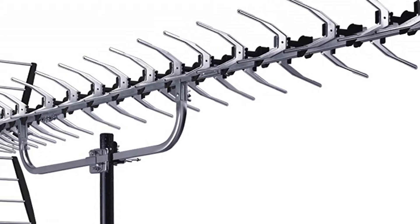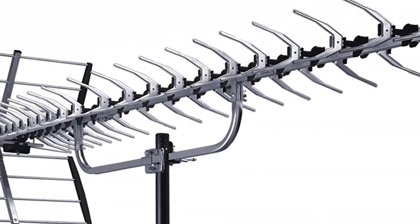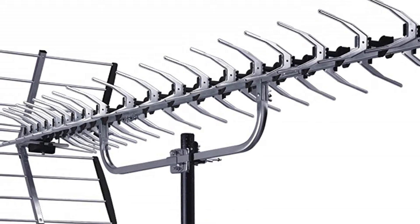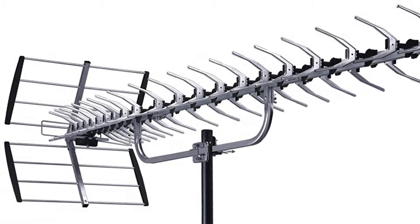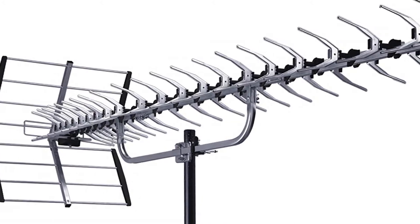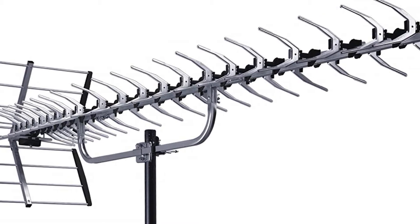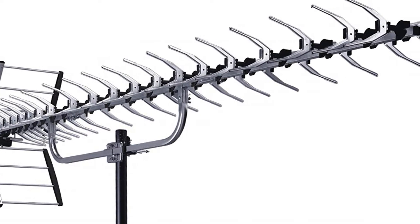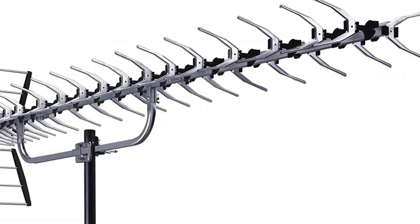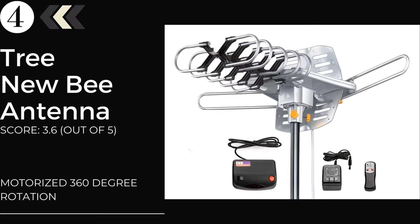The mounting hardware delivered with the unit is compatible with a variety of places, and you can easily adjust the antenna angle without too much disruption. There is a built-in integrated transformer for direct connection, making sure weather doesn't create any problem with the signal. It is backed by a 6-month limited warranty, lets users enjoy free signals without spending any money, and provides solid signal in wooded and dense areas.